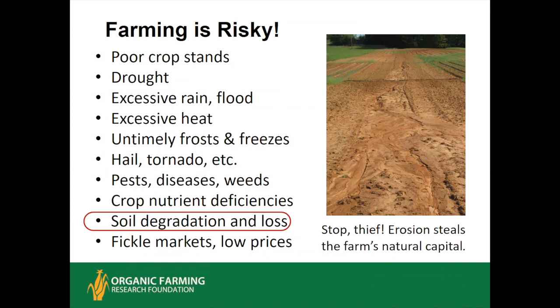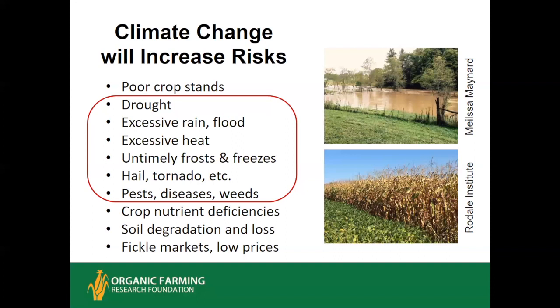Of course, fickle markets and low prices can be just as risky as anything happening on the farm. But one risk that really stands out in the long run is soil degradation and loss. It's the thief of farm profits because the impacts go for many years. And as weather extremes get more intense and climate change continues, all the risks related to weather are likely to intensify.